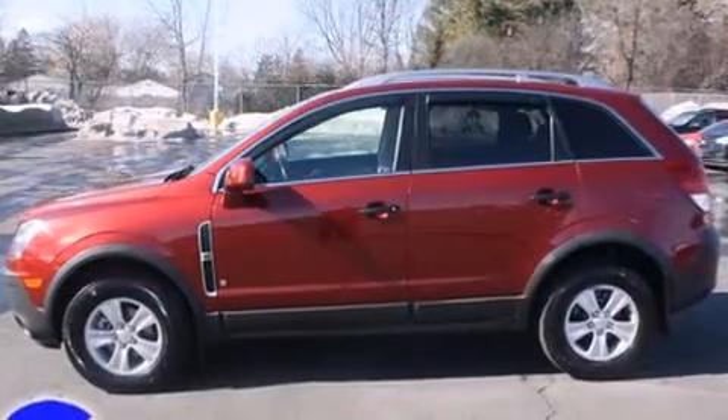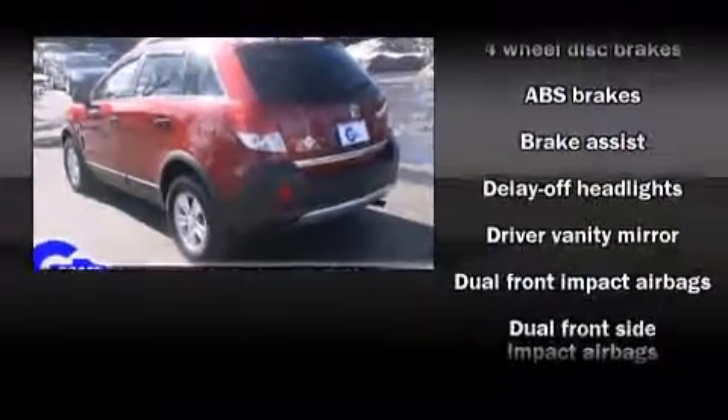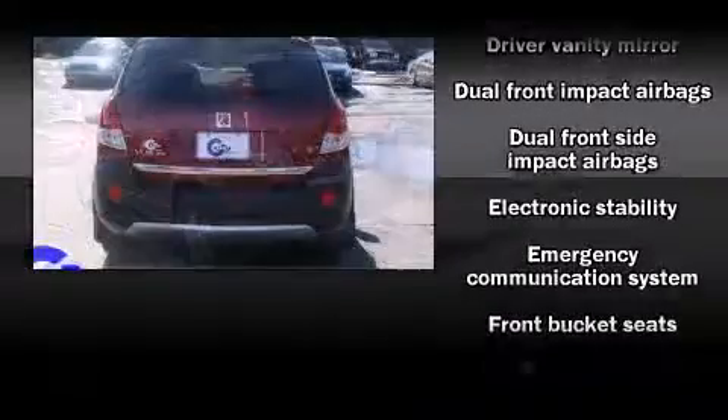It distinguishes itself from the competition with features such as front and rear reading lights, front and rear cup holders, remote keyless entry, and air conditioning.